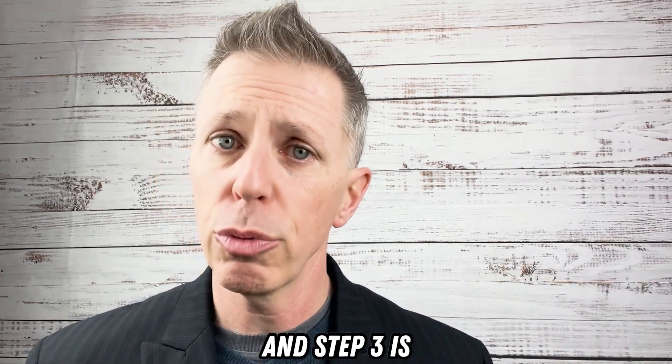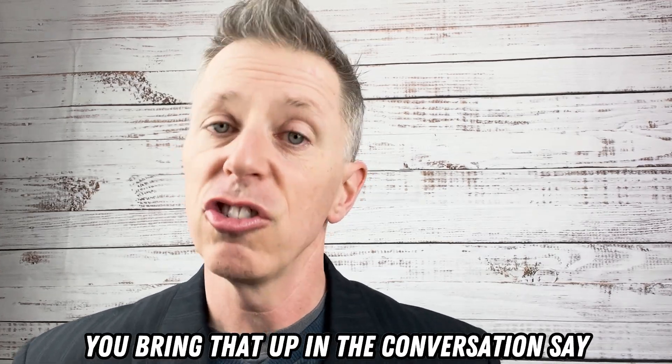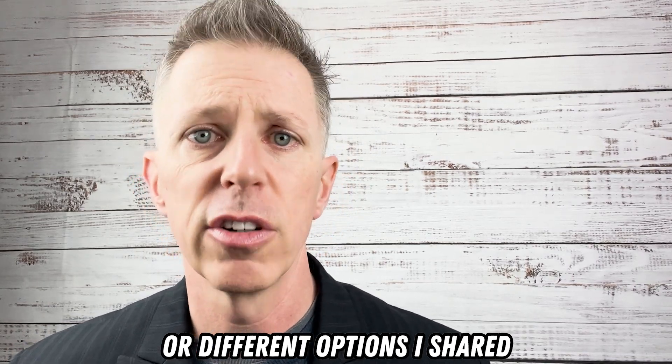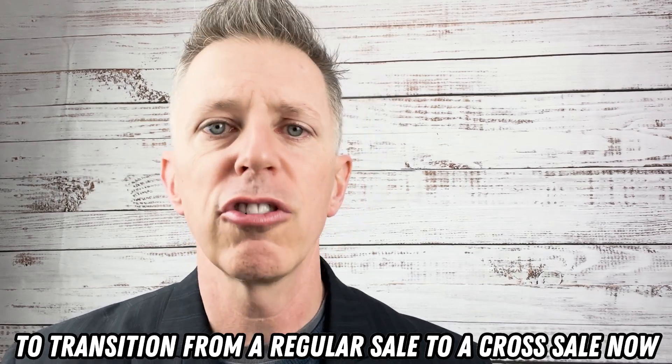Step two, there are options in the cross-sell — it's not a take it or leave it, it's 'which one would you like?' And step three is when you review the quote with your prospect, you bring that up in the conversation and say, 'Did you get a chance to review these different service options I shared as part of that service package?'